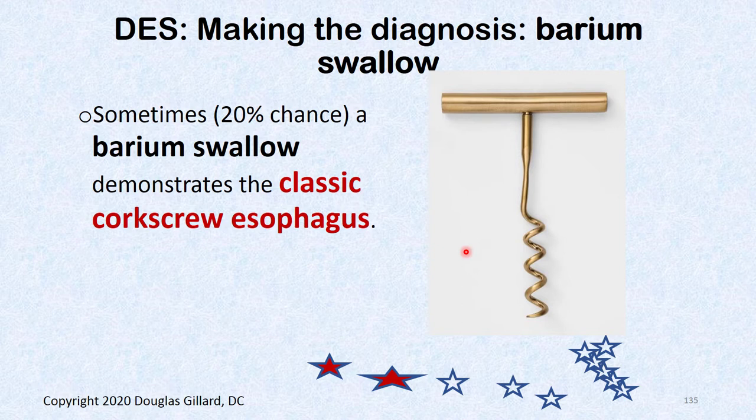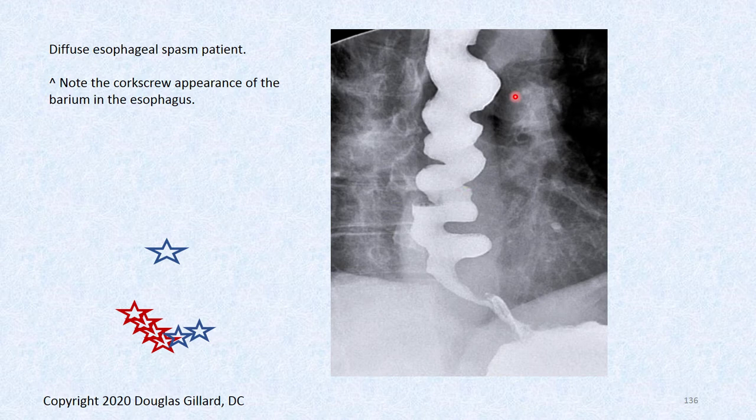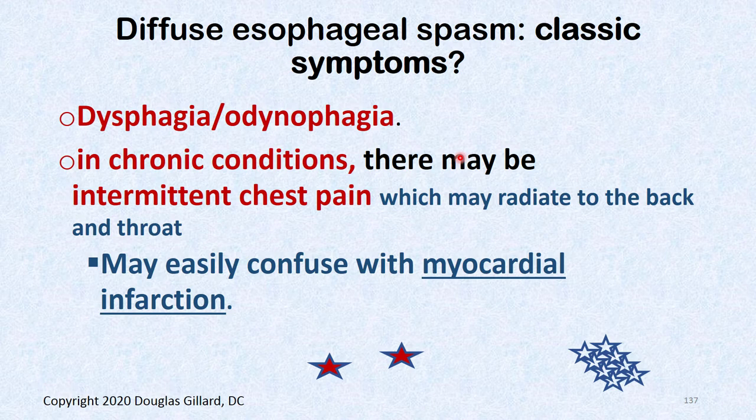Diffuse esophageal spasm has a classic radiographic finding: the corkscrew esophagus on barium swallow. If you catch it during fluoroscopy — about 1 in 10 swallows — the distal esophagus looks like a corkscrew with a very tight lower esophageal sphincter. Symptoms are the same: dysphagia, odynophagia, chest pain — this can easily be confused with a myocardial infarction.